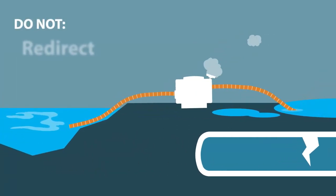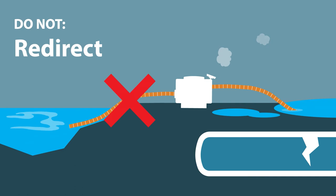Do not pump or redirect sewage to streets, storm drains, rivers, lakes, streams, or to abandoned wells or holes. This pollutes water and is illegal.